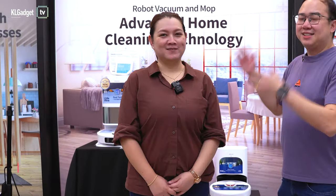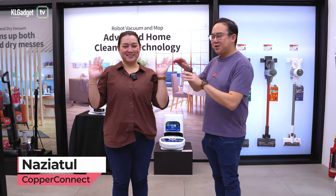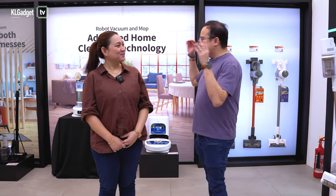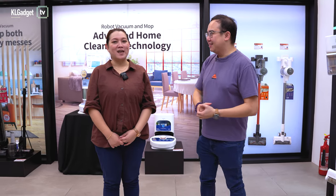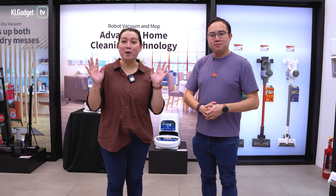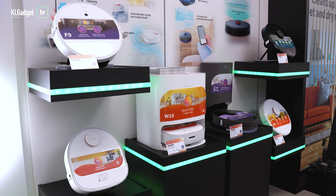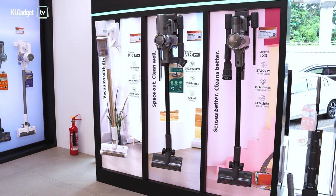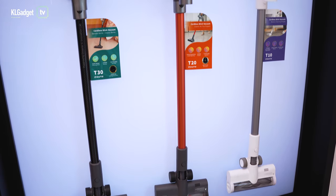This is Nazia from Copper Connect — she's the one who always welcomes me when I come here shopping. Naz, tell us about Copper Connect. Copper Connect is a special place where you can find out more about smart home appliances. If you come here, you can experience everything first-hand. We have a lot of smart products here.